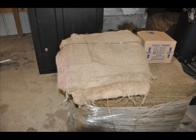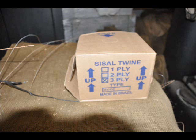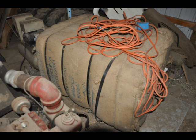We specialize in windbreaks, hedges, and barriers, but we also grow thousands of shade trees, flowering trees and shrubs, as well as ground covers like junipers and small shrubs along walkways such as boxwoods. Our trees range in size from seedlings and transplants to large caliper trees three and four inches in diameter.